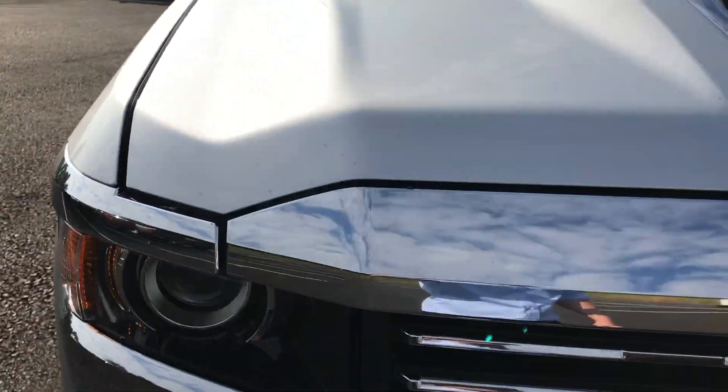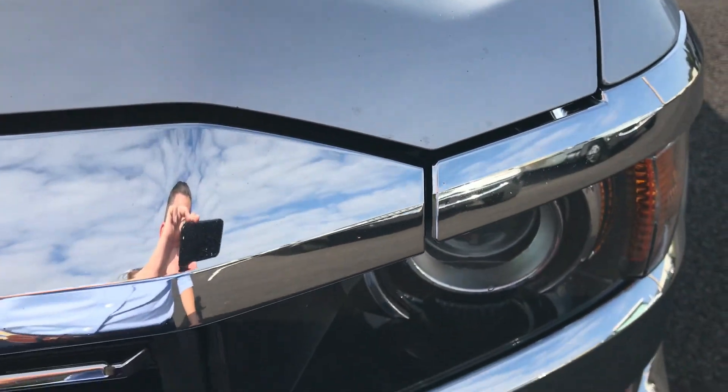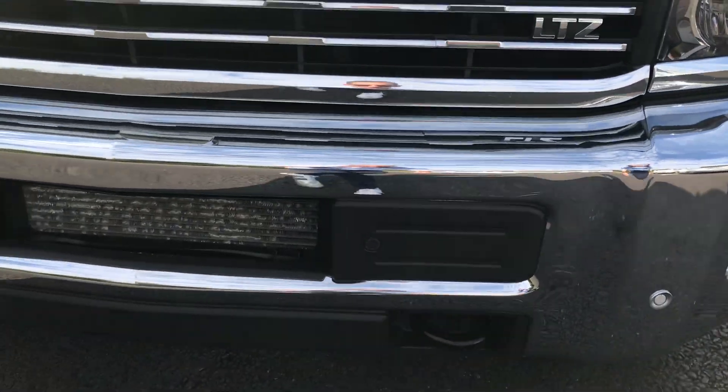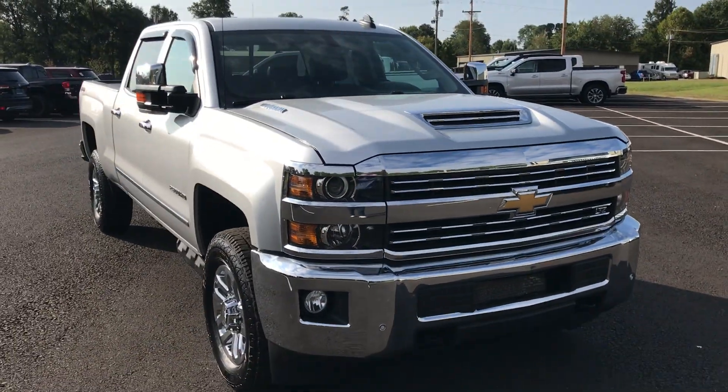Grille looks good, chrome's in good shape, the hood is in good shape. Really at 75,000–80,000 miles I would expect a lot of rock dings and chips, and that's not the case for this truck. It looks really, really good.